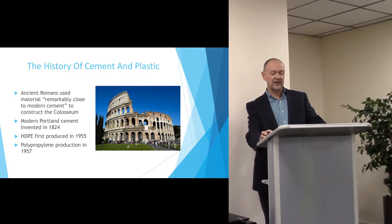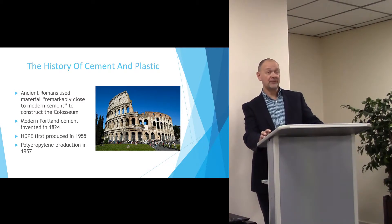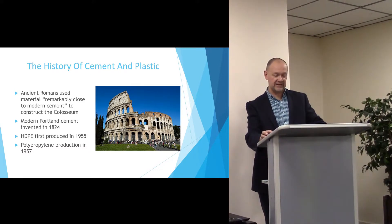In a very traditional market, the history of the product becomes increasingly important. Cement can be traced back to Roman times, although modern cement is dated as being invented in 1824.